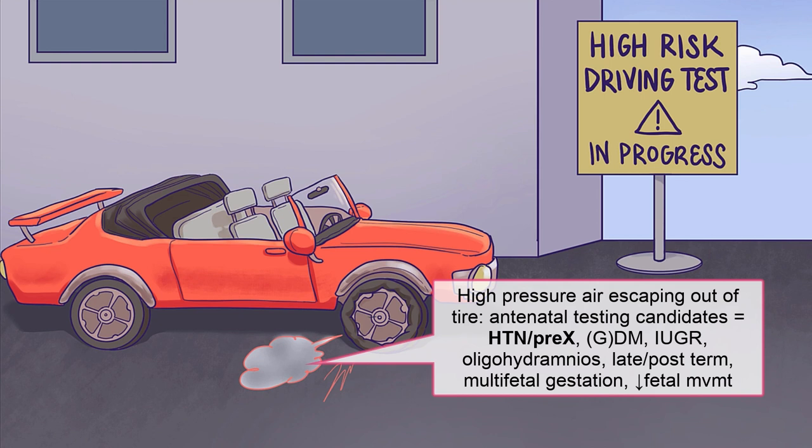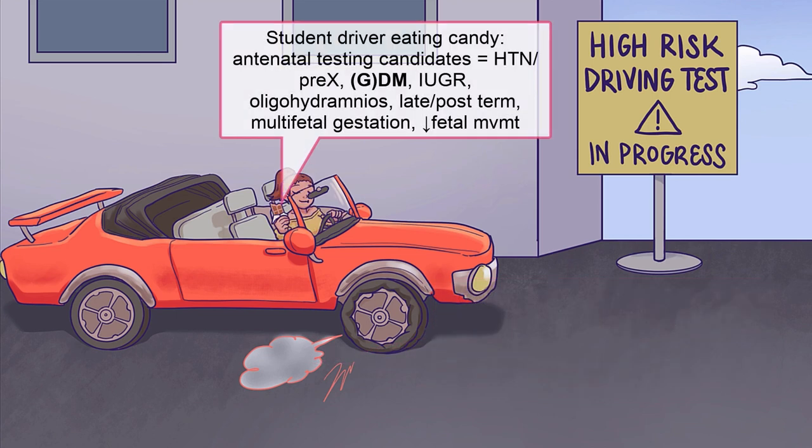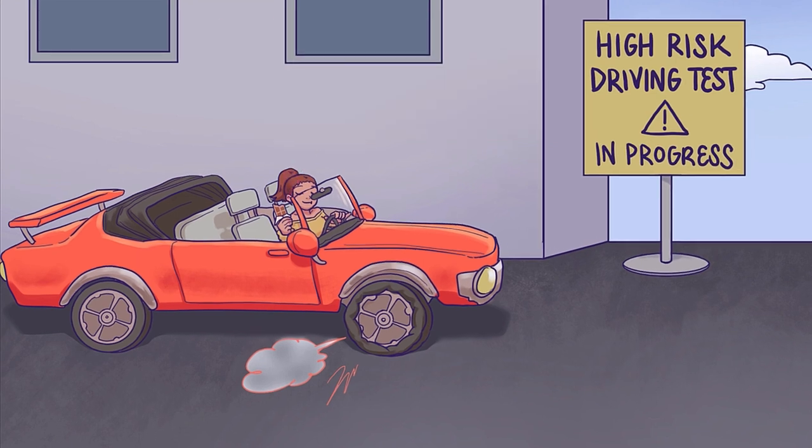Prime examples are the hypertensive diseases in pregnancy, such as preeclampsia, which often lead to worsening utero-placental insufficiency as the pregnancy goes on. We'll symbolize these with high-pressure air escaping out of a tire. Moms with diabetes, both pre-existing and gestational diabetes, should undergo antenatal testing. To remind you of this, we'll use our recurring symbol for diabetes: candy.